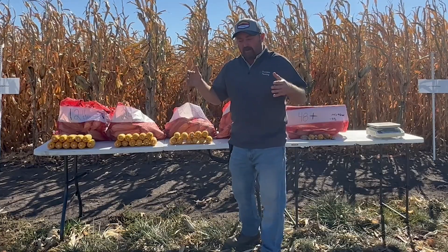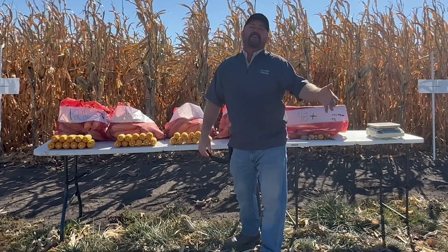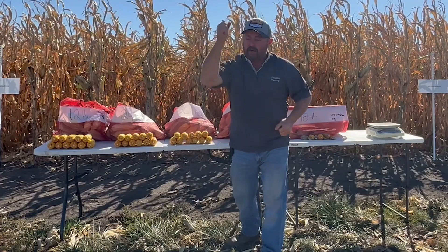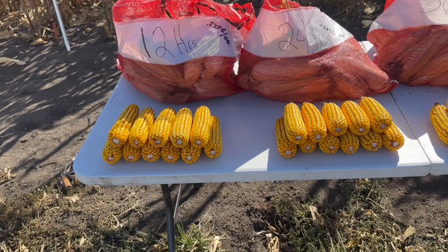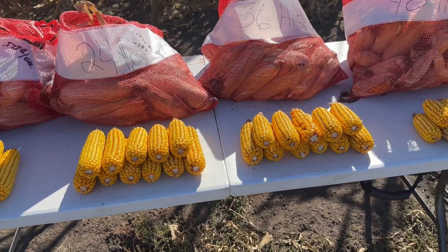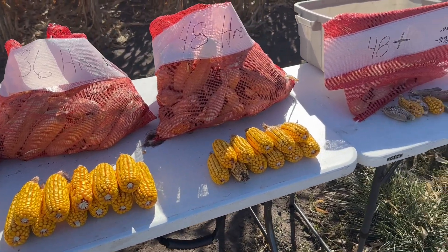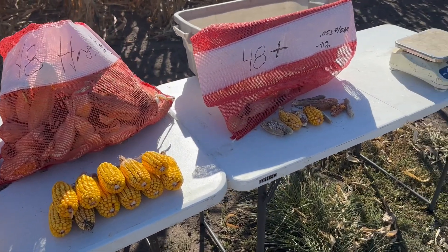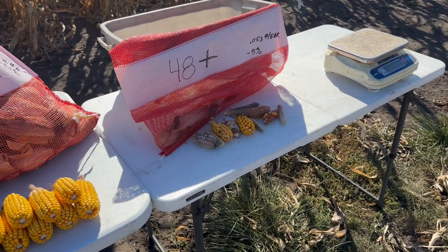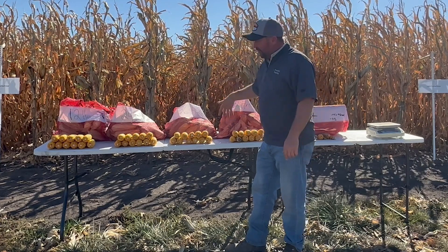We flagged our emergence timings every 12 hours from the first moment that the first corn plant came out of the ground. Our team is there flagging it every 12 hours, monitoring emergence at 12 hours, 24 hours, 36, 48, and 48 plus. We've collected some of the samples and this tells the whole story of what's happening in the field.